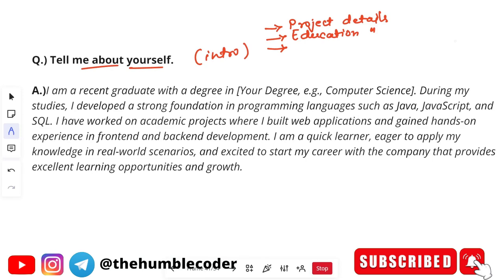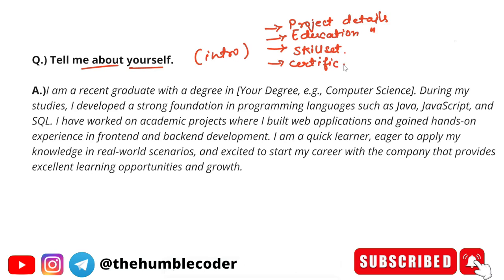The next thing to include is your skill set — for example, if you are proficient in one programming language or others, mention that. Apart from that, if there are any extracurricular activities or certifications you have done, or anything particular to you from your college life that you feel can be shared with the interviewer, include that data. Make sure you prepare your interview introduction in such a way.